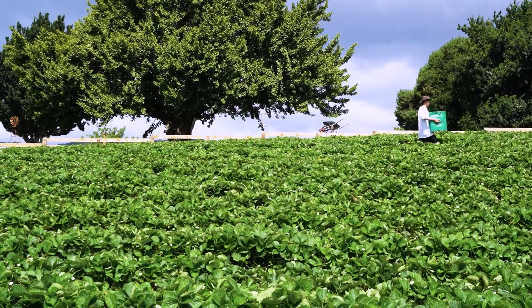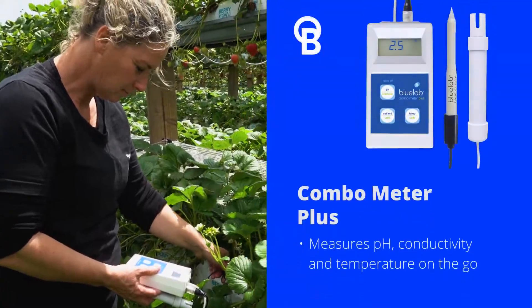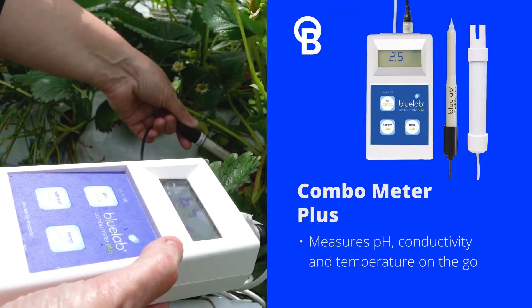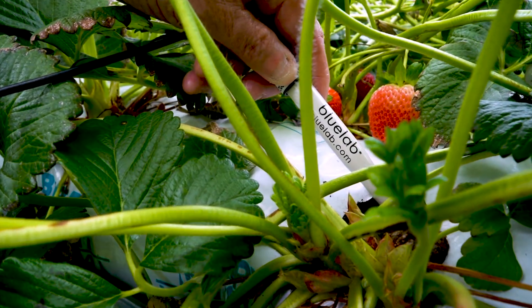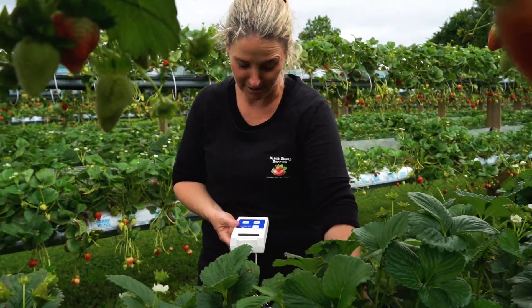Our journey to move to hydroponics came about for two reasons. One was we were looking for a more sustainable way to grow. Also, strawberries and the labour is a really hard industry — it's hard picking, hard work. Not that we knew Covid was coming, but post-Covid our labour issues are only going to get worse. Moving to hydroponics at waist height is going to semi-solve some of those issues. It's far more productive to work at waist height than to be bent over for numerous hours or try to beat uncertain weather patterns.